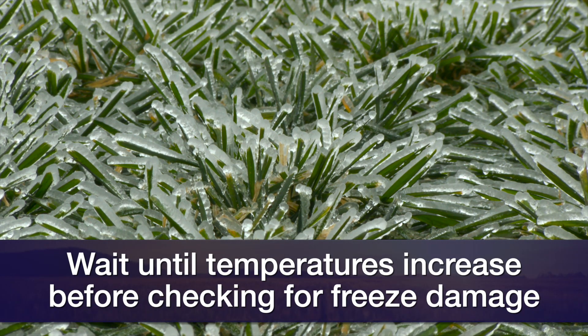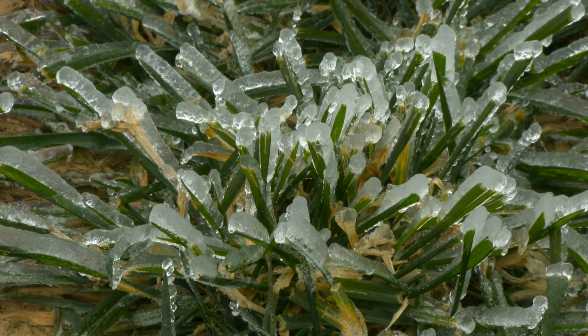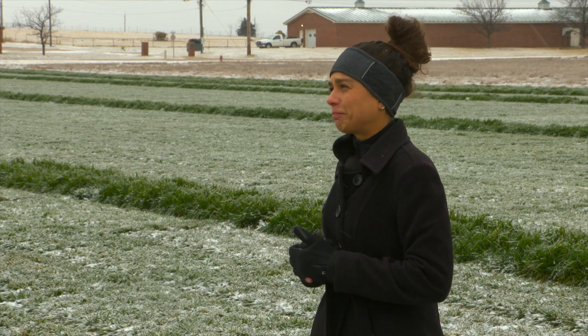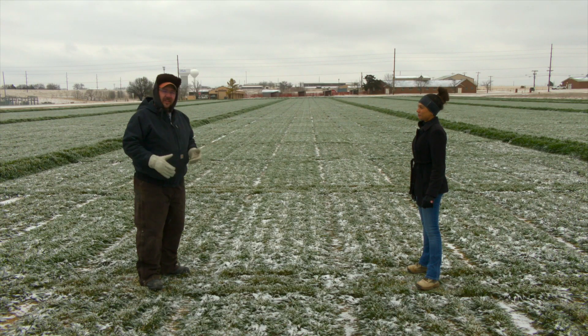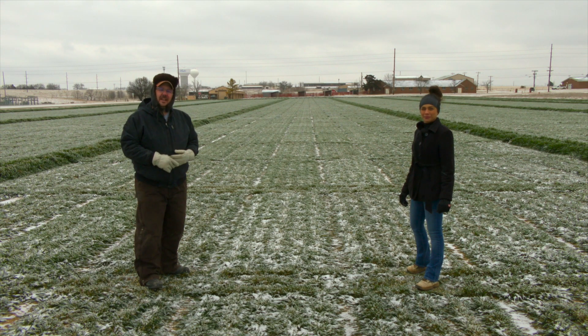Look at the crown — if plants were already advanced in growth, look at the growing point. Split the stem and look inside to see if the crown and the growing point are still viable. Well, thank you very much Dr. Amanda Silva, and for more information about what she discussed today go to our website sunup.okstate.edu.